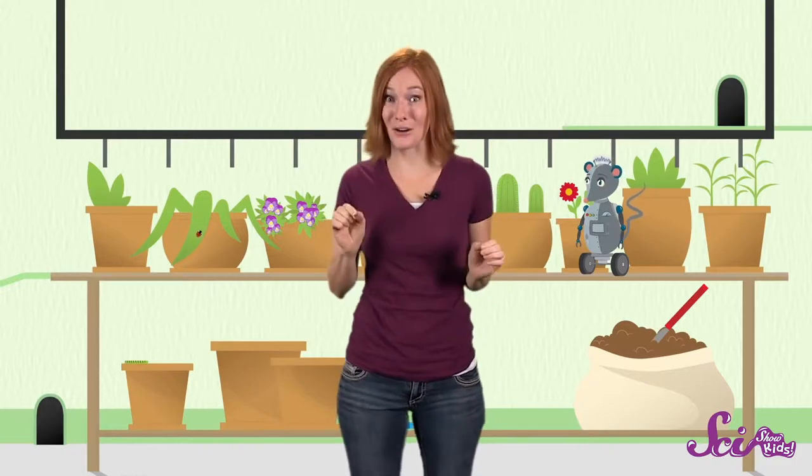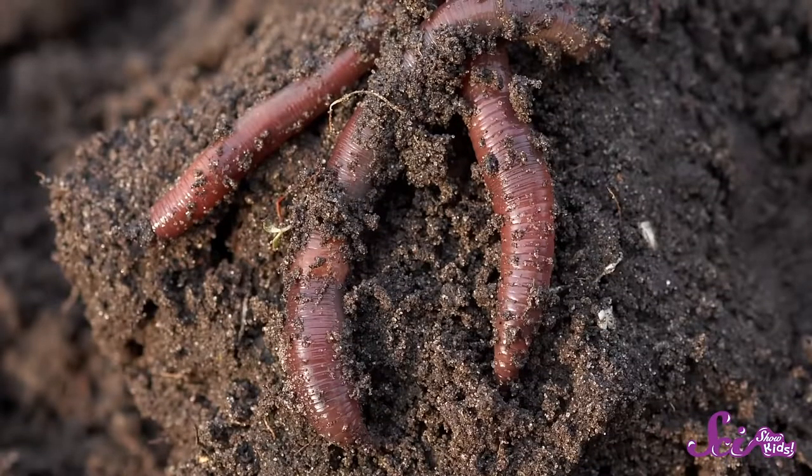Squeaks and I spend a lot of time underground, and that means we've made a bunch of squirmy little friends. And if you've spent any time digging in the ground, you've certainly met them too. I'm talking about earthworms. These animals are super cool and super hard-working. Let's see if we can get the dirt on these wiggly worms.